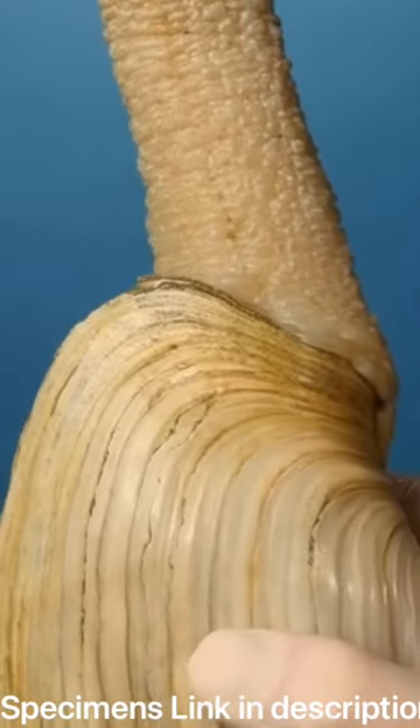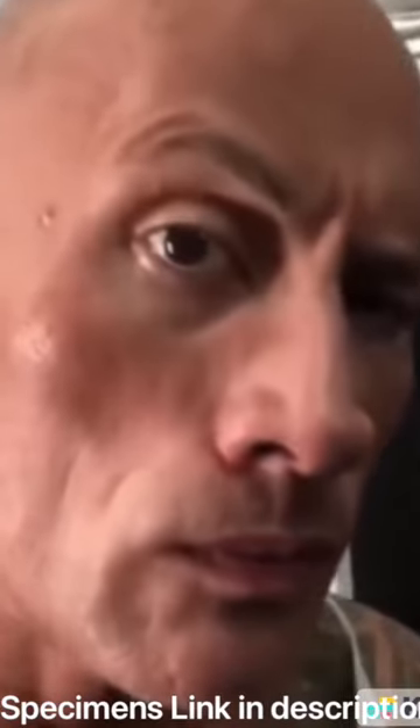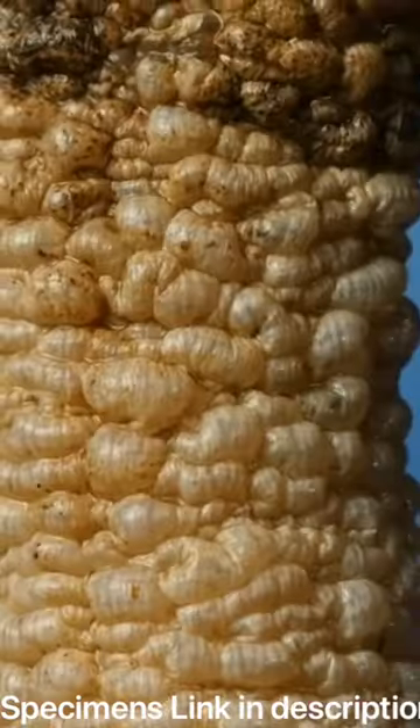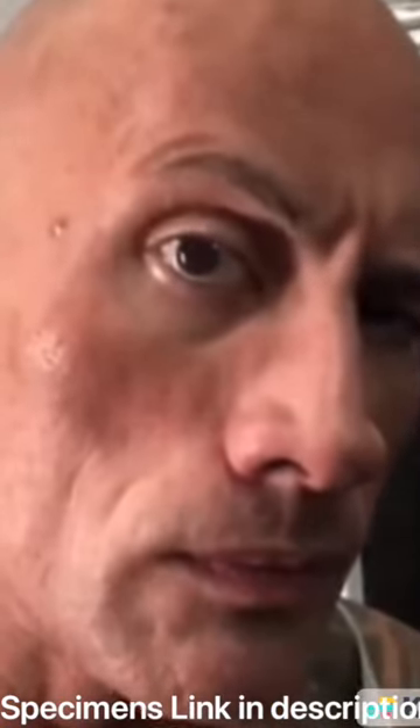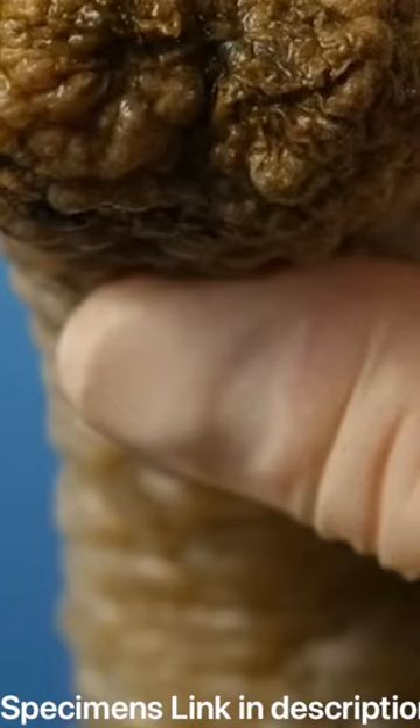This is a geoduck, a type of burrowing clam with a very long neck. This huge shaft can grow over three feet long. Why is it so big? We'll take a close look at the tip. It's difficult to spot, but you might see a small hole. This is the clam's mouth.